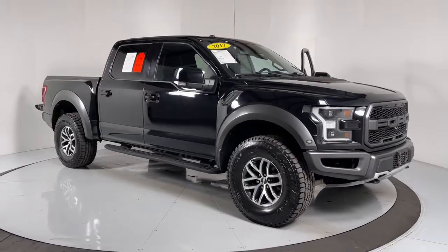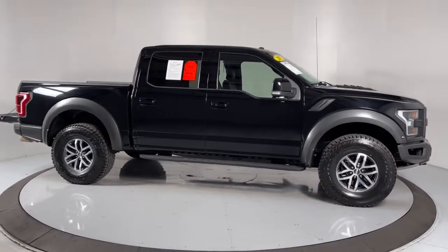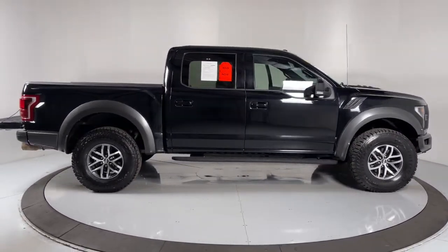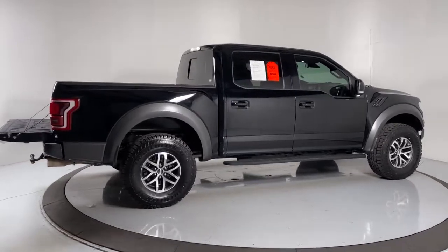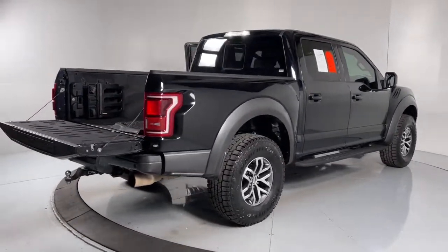Hop into the 2017 Ford F-150. This vehicle is an outstanding buy with fewer than 60,000 miles on the odometer. Enjoy a new level of ease and confidence whether at work or play when you're in this F-150.